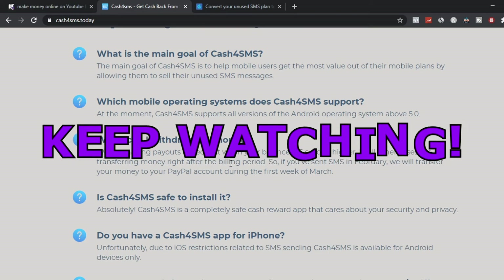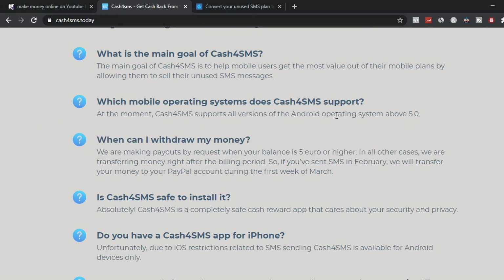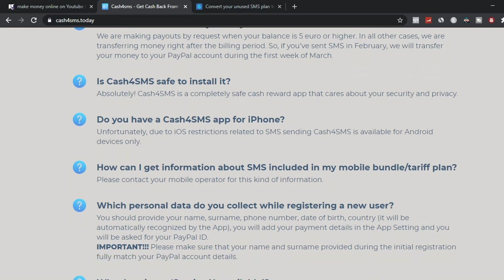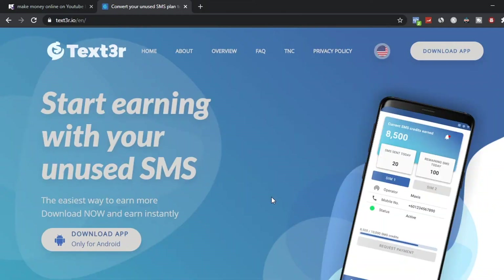Some important information: cash4sms supports all versions of Android operating system 5.0 or higher. For withdrawals, if your billing period is the first of February, they will transfer your earnings to your PayPal account in the first week of March. Also, cash4sms is very safe, compliant, and secure with your information — you don't have to worry about anyone stealing your account or personal data.